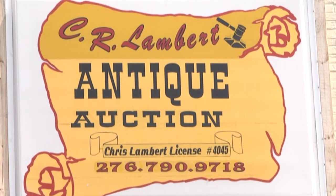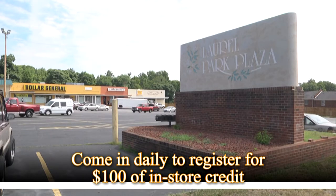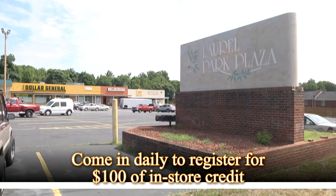C.R. Lambert Antique Mall, 6250 AL Philpott Highway, Martinsville in the Laurel Park Plaza. Stop in daily to register to win $100 of in-store credit at C.R. Lambert Antique Mall.